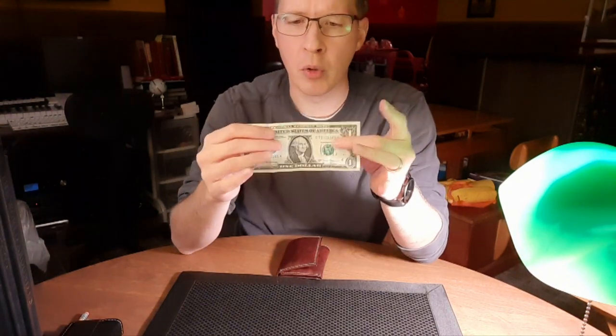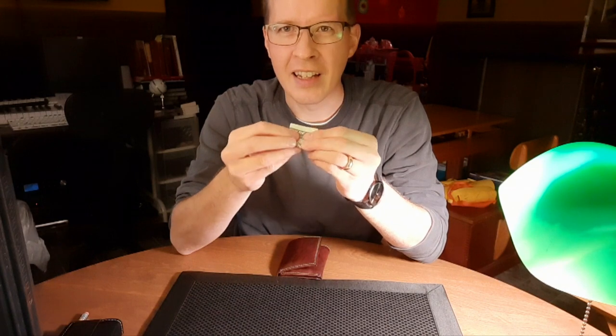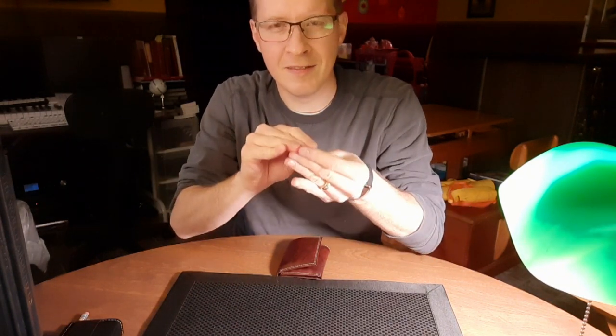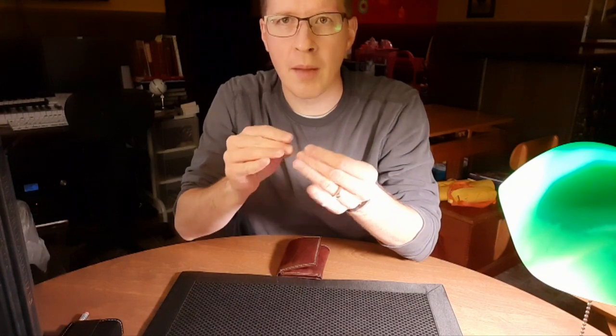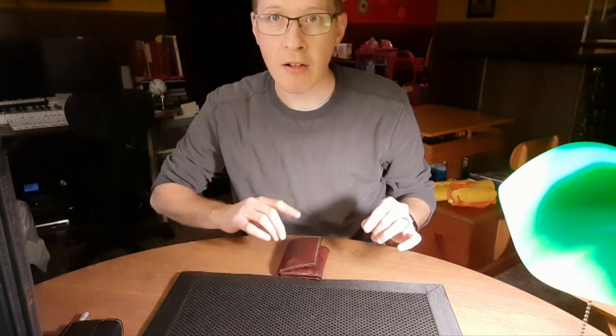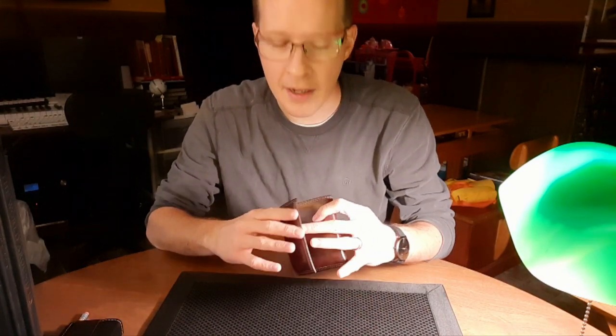I want to show you something real quick. I'm going to take the bill and fold it up very, very slowly, very tightly into a tight little package. We'll fold it down, crunch it up into a tiny little ball. And you'll see we can rub it and it disappears. Gone. Completely gone. But not too far — my wallet has been sitting out in the open the entire time.